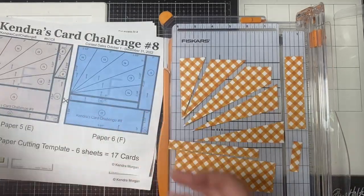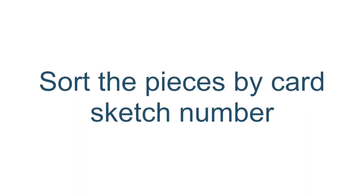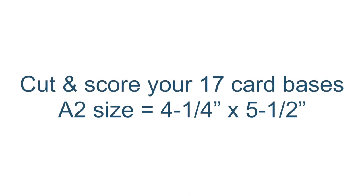Once you have all the papers cut and sorted out by sketch number, you'll want to take your matching colored cardstock and cut the mats for any card sketches that call for layers, and also create your card bases. Then you can decide how you want to decorate them.